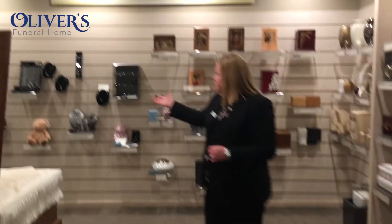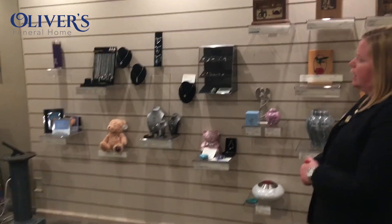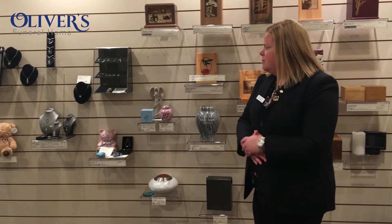Just over here on my right is our area for cremation jewelry. All of the loved ones that come into our care here at Oliver's — we do take their fingerprints, which allows us to keep that on file forever. We can make jewelry with their loved one's fingerprints, or we can also place ashes in them as well, or just have fingerprints if it's going to be a burial. With cremation there are many different options on what families choose to do, and we just wanted to show you some of the things we have available. You can give us a call anytime or stop by the funeral home.